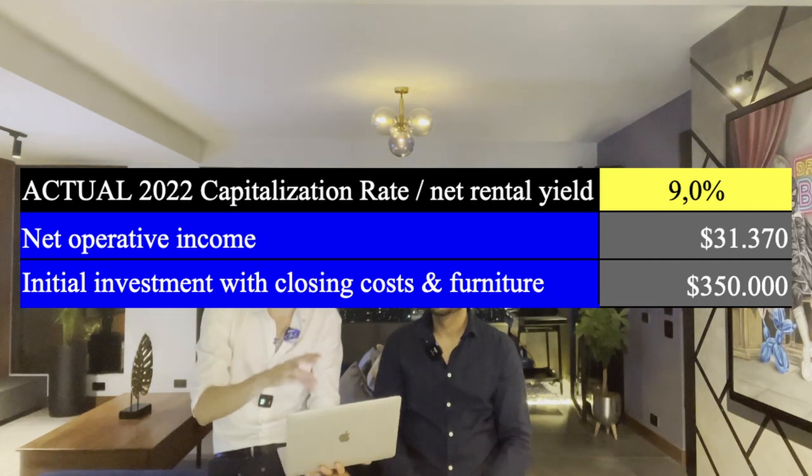What I was trying to demonstrate with this video is that when people invest in luxury, typically the rental yields and capitalization rates are lower. But in Medellin, that is not the case. You can invest in luxury and have extremely high yields that are very hard to find anywhere else in the world, because there's so much demand.